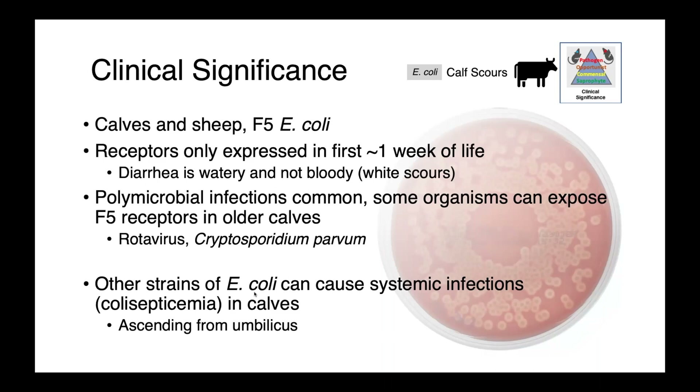Rotavirus and Cryptosporidium parvum are actually able to uncover F5 receptors in older calves. So not only those below one week of life, but older animals are potentially susceptible if they have an infection with one of these other organisms as well.